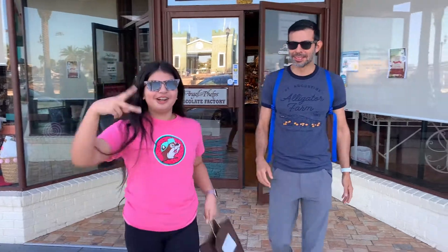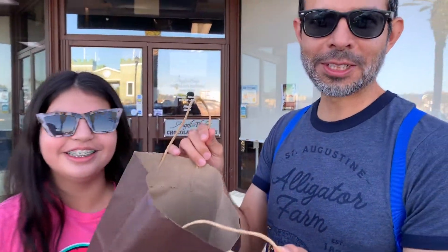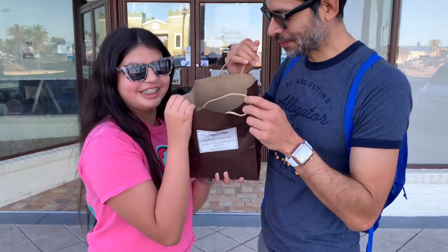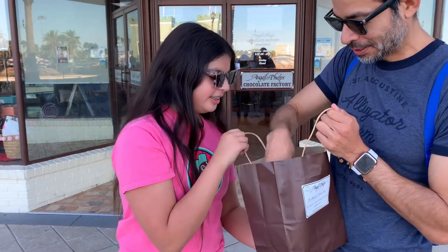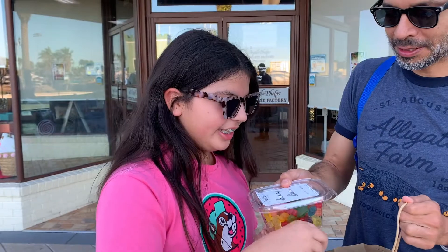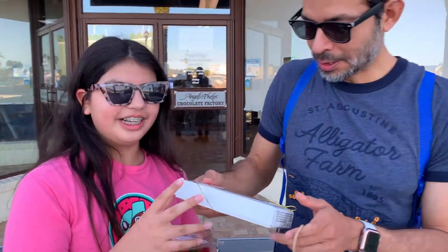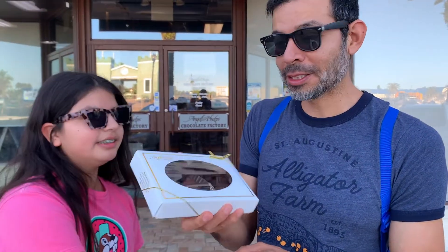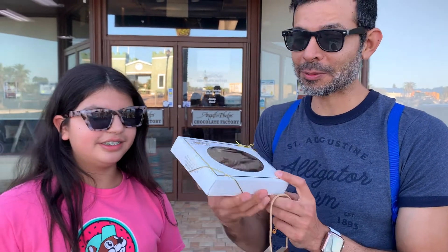Thank you so much for watching, I really hope you enjoyed the tour! It's time to eat chocolate. I got a chocolate gator and some regular gummy bears. Mom and I also got dark chocolate turtles with pecans and some other assorted chocolates. So excited to try it!